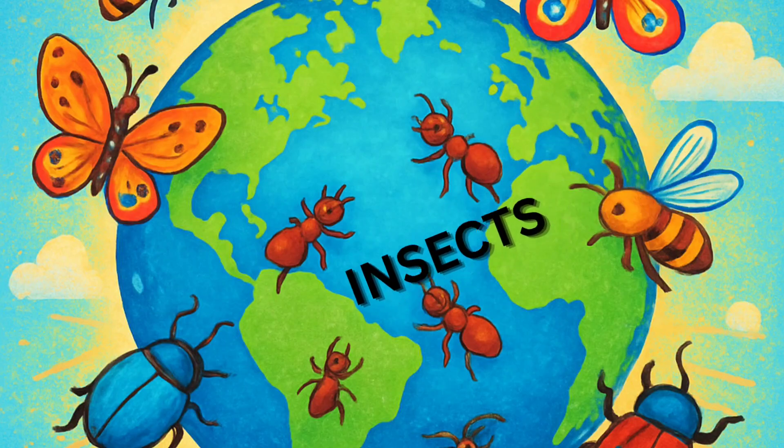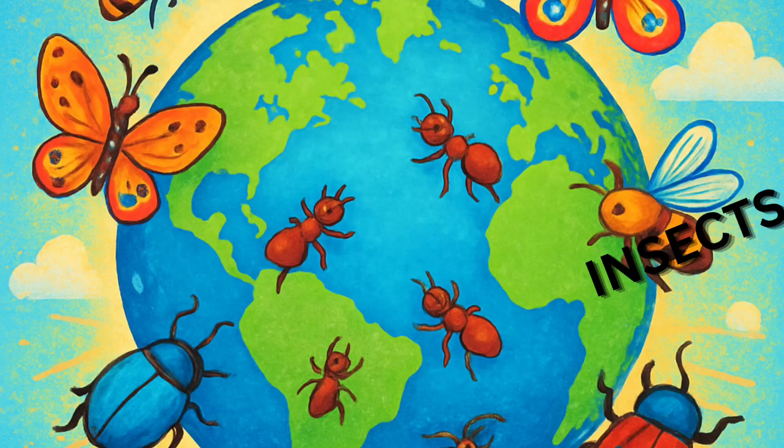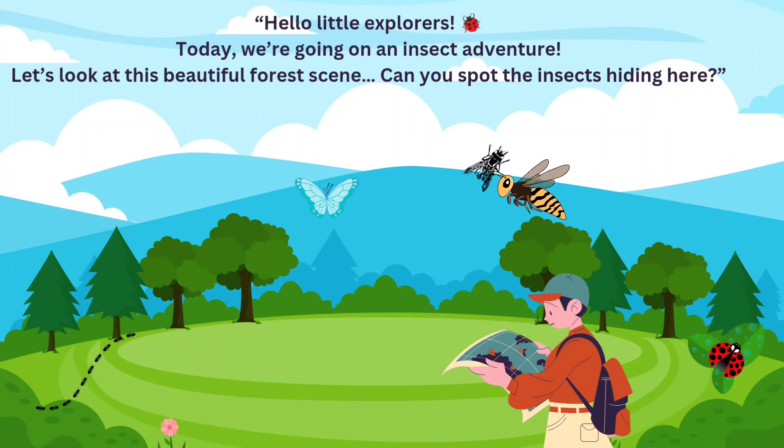Hey curious minds, get ready to crawl, fly, and buzz into an amazing world of insects. Hello little explorers, today we're going on an insect adventure.